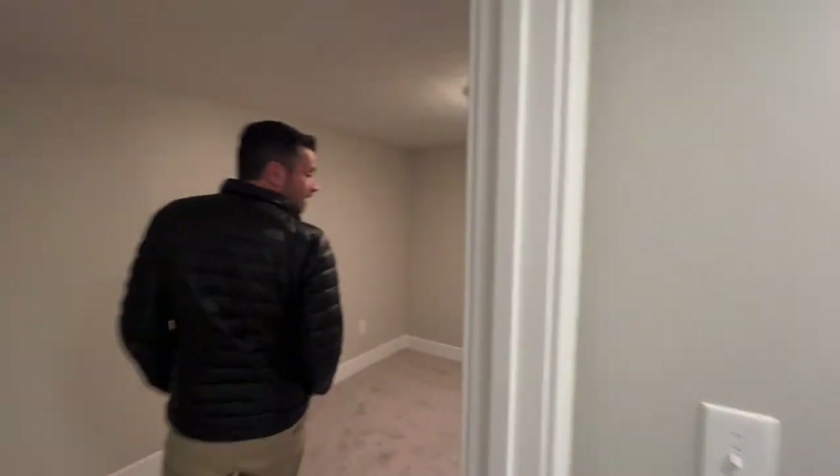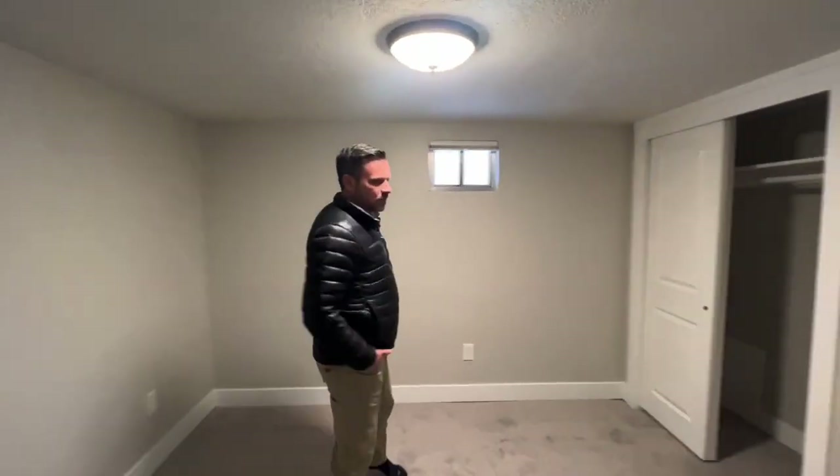So your kids can sneak out at night. And this is the last — the fourth bedroom down in the basement.